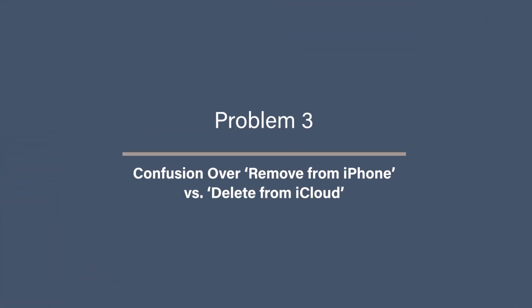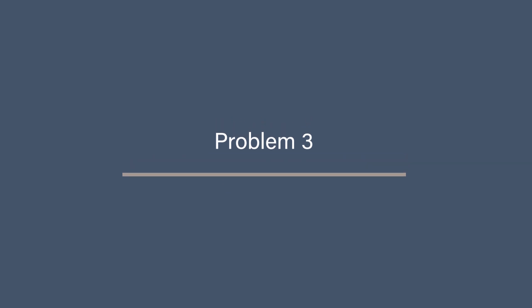Problem three: confusion over 'Remove from iPhone' versus 'Delete from iCloud.' A common mistake is when people see the option 'Remove from iPhone' and think it means they are safely deleting photos from their phone but keeping them in the cloud. But all this does is remove the local version of the photo while keeping a low-resolution version on your phone that still takes up some space. And if you go ahead and delete the photo completely, it's removed from everywhere. This is why it's so important to know exactly how iCloud works before you try to manage your storage this way.